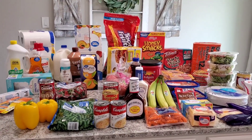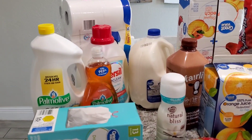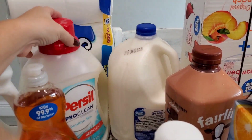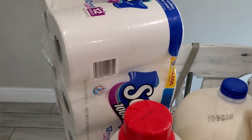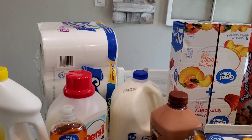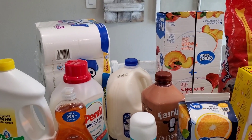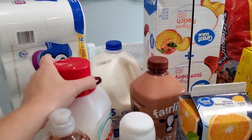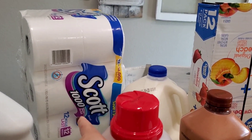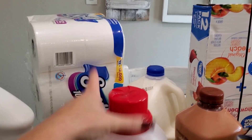Let's get right into this haul. We're going to start on the island first and then work our way around the kitchen. Starting over here with non-food products: I have a big pack of toilet paper. We love the Scott's toilet paper — it lasts a long time. I'm making sure we don't run out because the virus is getting pretty bad here in Florida again, and I'm worried people are going to buy out the toilet paper. This big pack will last us about two to three months.